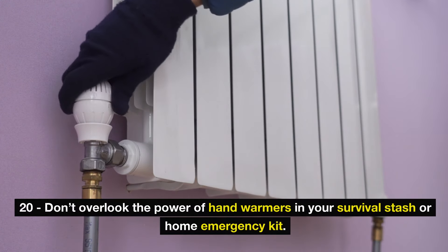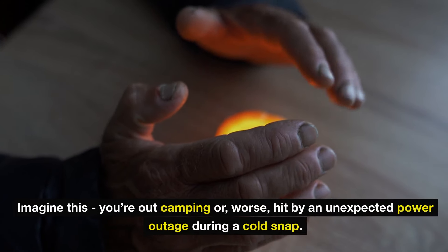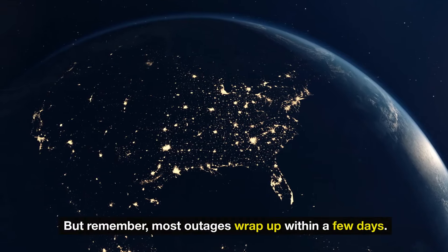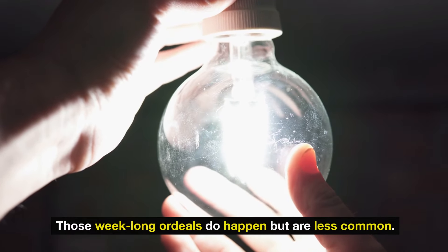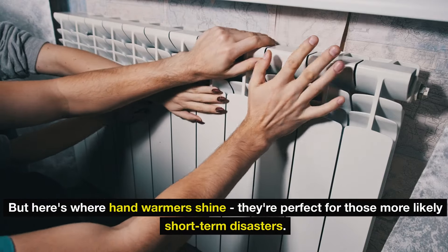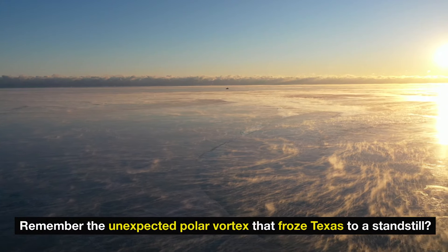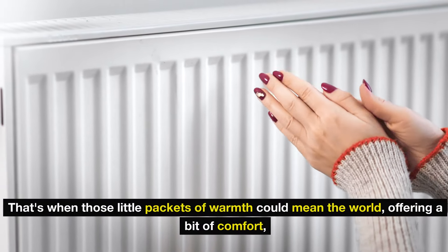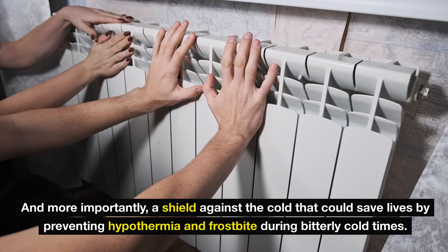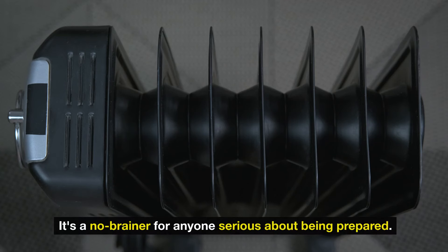Don't overlook the power of hand warmers in your survival stash or home emergency kit. Imagine you're out camping, or worse, hit by an unexpected power outage during a cold snap. A few hand warmers might seem like they won't make a dent in a month-long blackout, but most outages wrap up within a few days. They're perfect for those more likely short-term disasters. Even if you're in a sunnier state, think of the unexpected polar vortex that froze Texas to a standstill. Those little packets of warmth offer comfort and, more importantly, a shield against the cold that could save lives by preventing hypothermia and frostbite. Plus they're budget-friendly — adding hand warmers to your emergency go-bag is a no-brainer for anyone serious about being prepared.